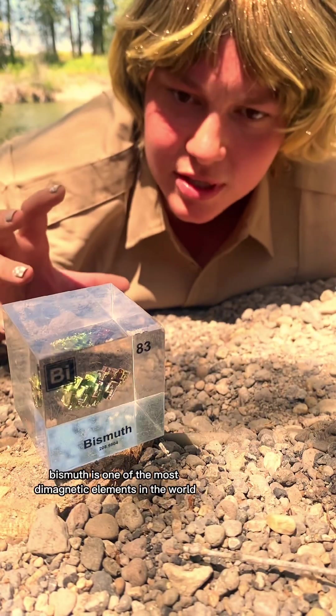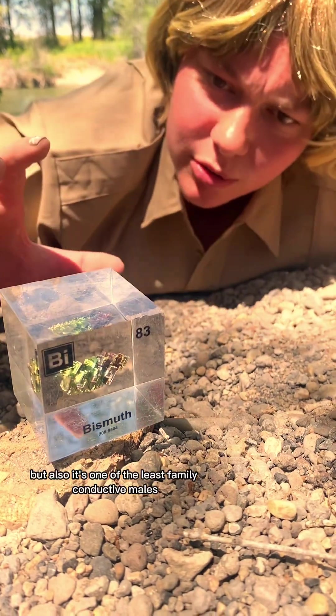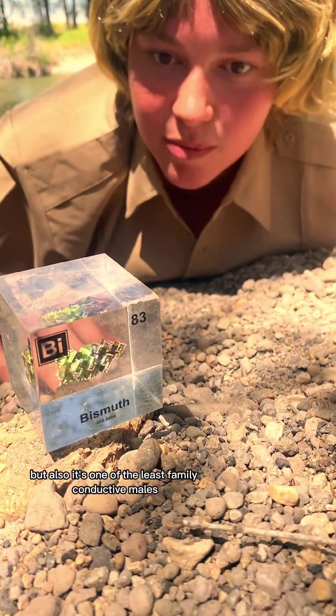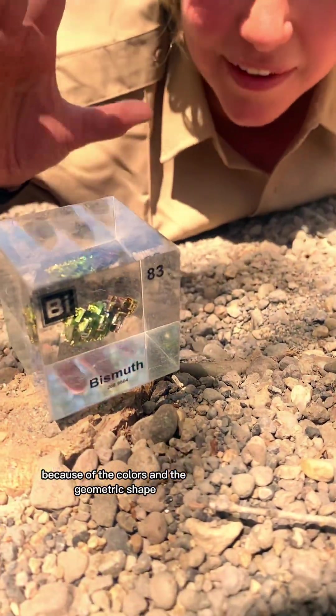Bismuth! Bismuth is one of the most diamagnetic elements in the world, but also it's one of the least thermally conductive metals. This is one of my personal favorites because of the colors and the geometric shape.